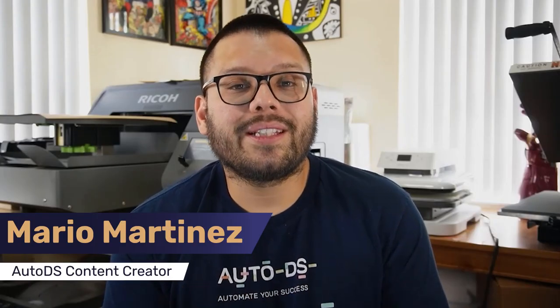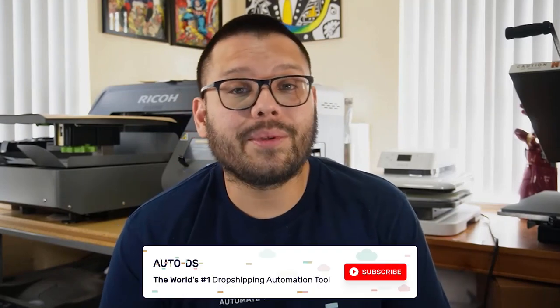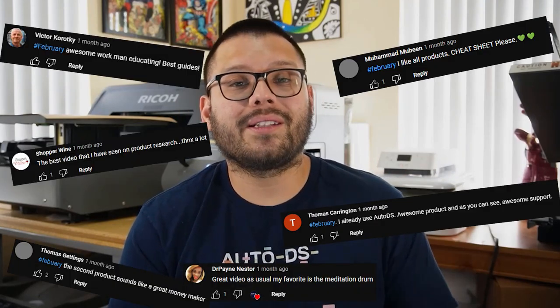What's going on everyone, Mario here with AutoDS. If you like informative videos on the dropshipping business, as well as staying up to date with the most trending products, make sure to hit that subscribe button and ring that little bell notification so you don't miss out on any future videos. We help thousands of drop shippers find winning products each and every week, so make sure you subscribe.